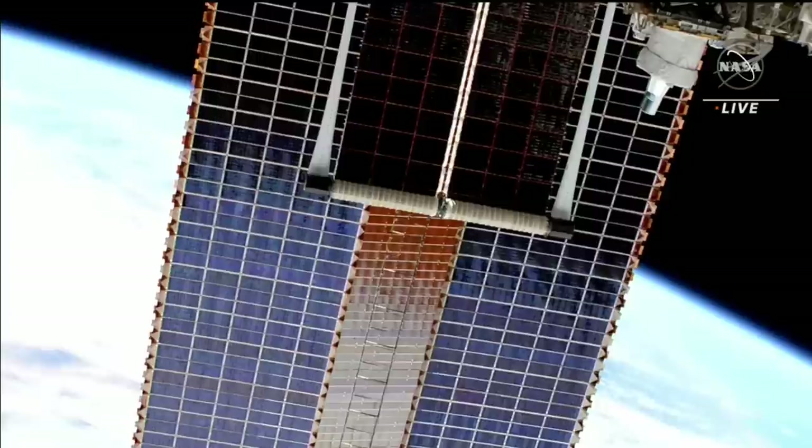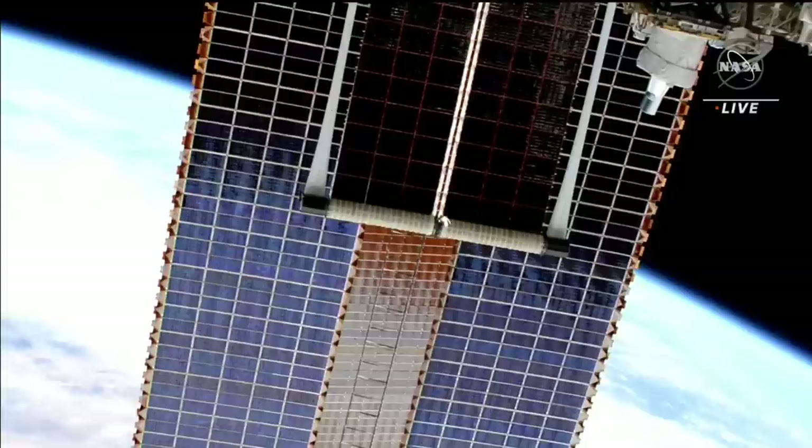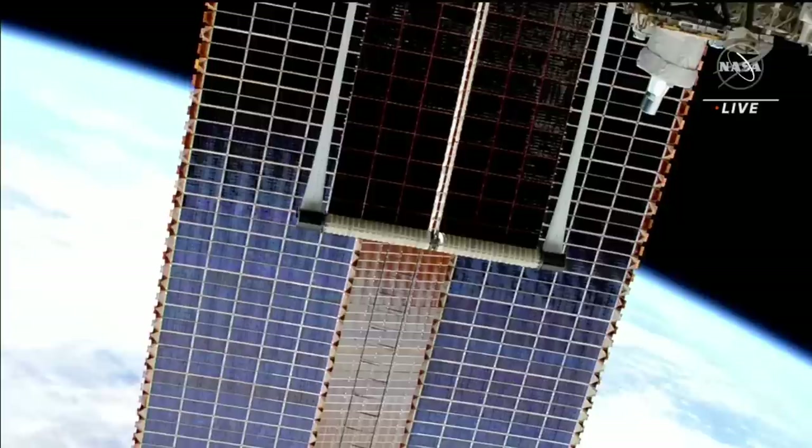Once fully deployed, the IROSA or International Space Station Rollout Solar Array will measure 60 feet long by 20 feet wide and will shade a little more than half of the original array. Each new IROSA will produce more than 20 kilowatts of electricity and once installed will enable a 30% increase in power production over the station's current arrays.